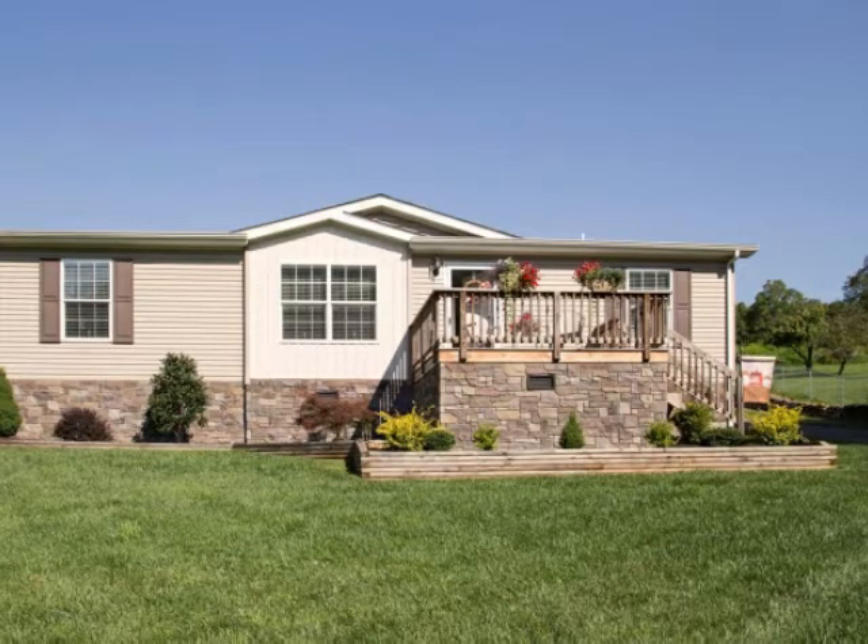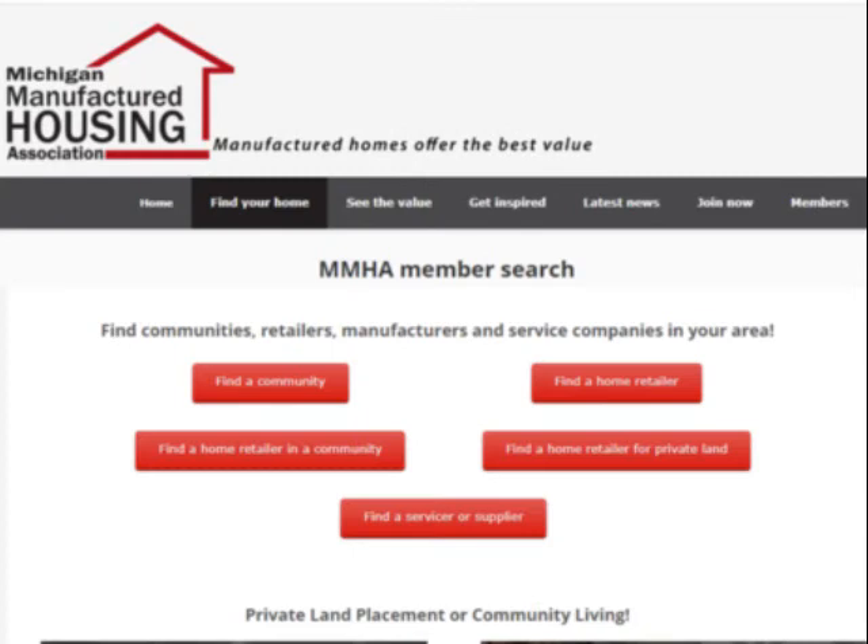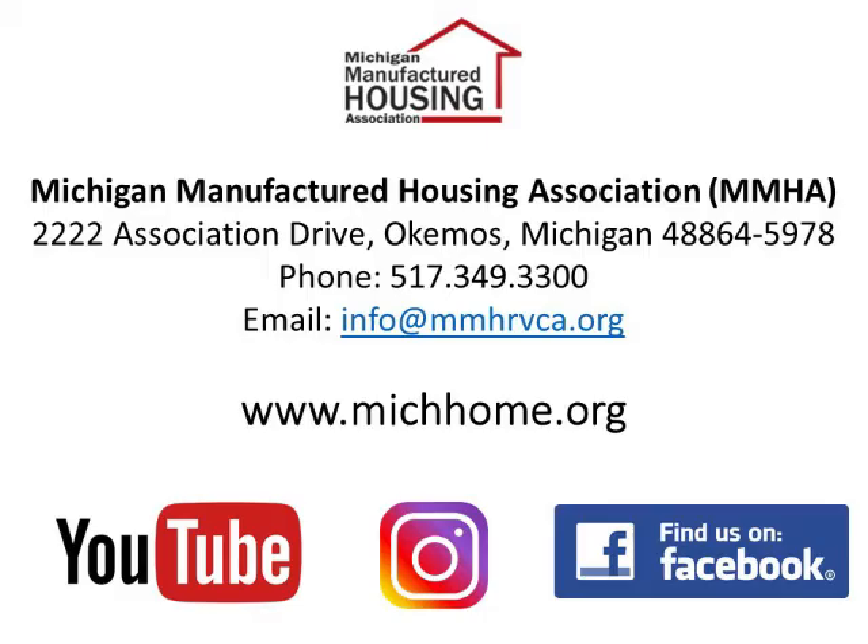If you have questions on the home buying process, visit our website at www.mishhome.org to search more than 300 communities and home sellers in Michigan. Also, follow us on Facebook and Instagram for more information about manufactured housing. See you next time.